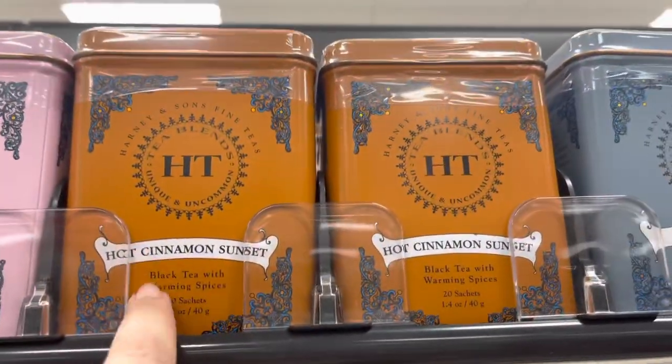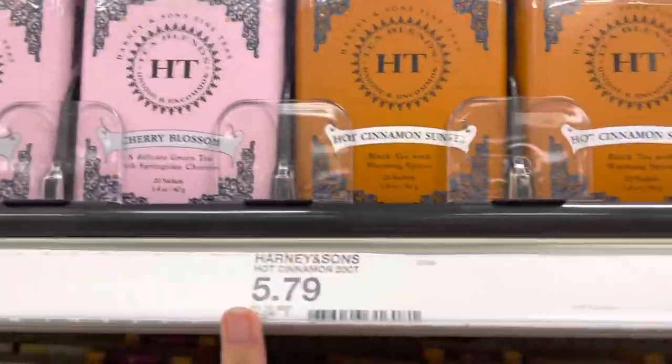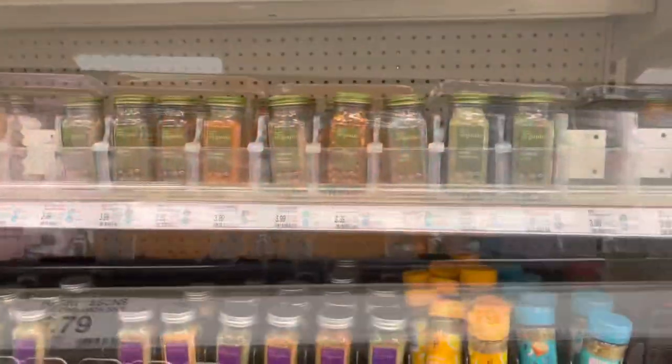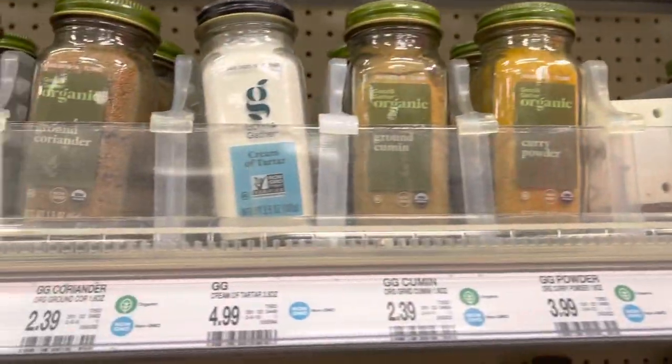I like hot tea, and this is my favorite hot tea on the planet. If you're into hot tea, this hot cinnamon spice tea is amazing — you won't regret it. It's $5.79 but well worth it.